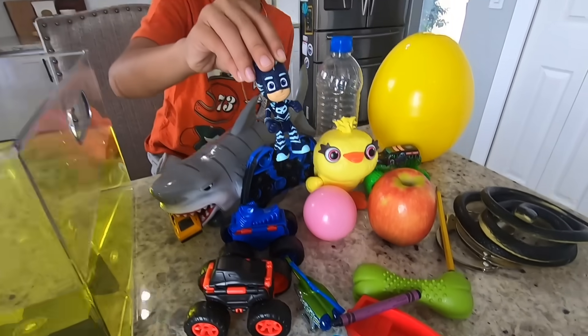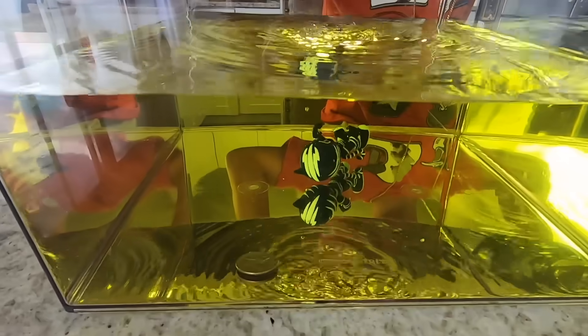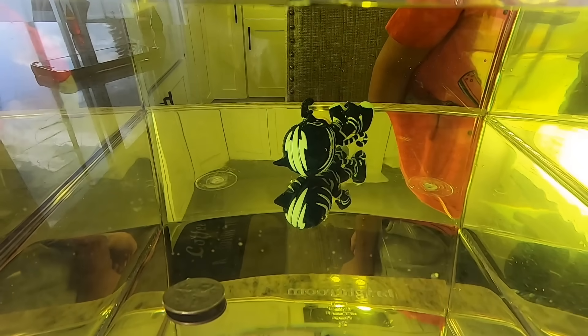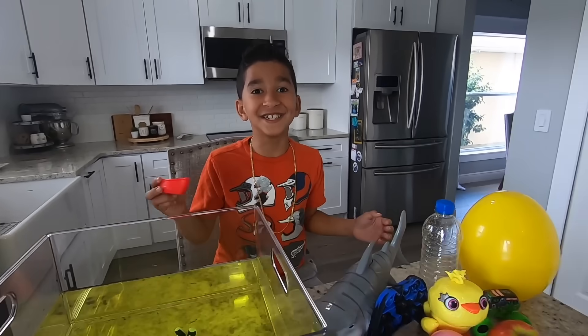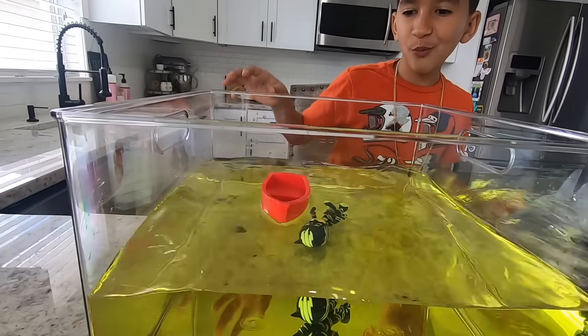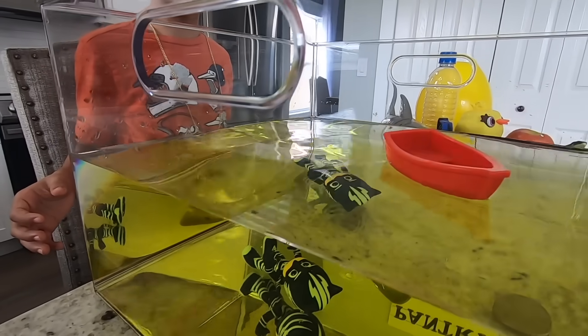Now we're gonna try this toy. Sink or float? It sunk. This object is more dense than water. Alright, let's pick this boat. Guys, do you think it's gonna sink or float? Whoa! This boat is floating! It's less dense than water.